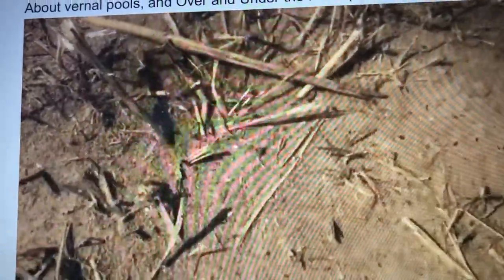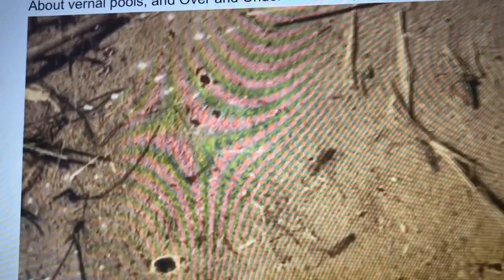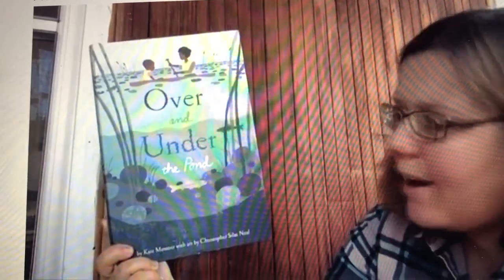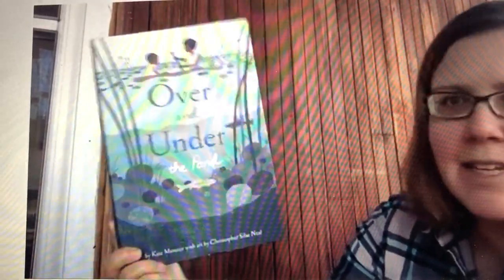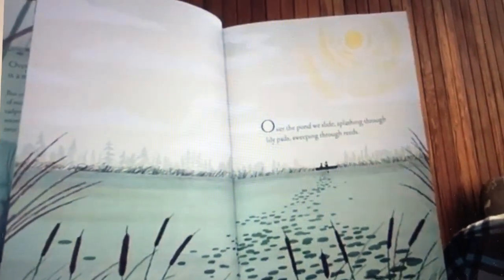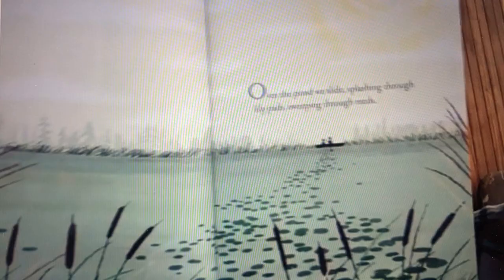Now I'm going to read you the book 'Over and Under the Pond' by Kate Messner, with art by Christopher Silas Neal. Over the pond we slide, splashing through lily pads, sweeping through reeds.